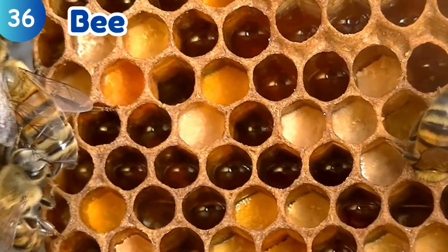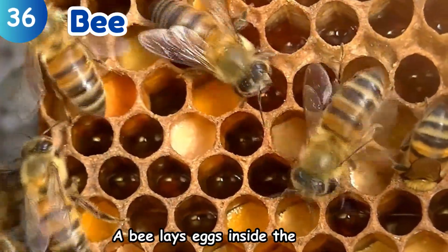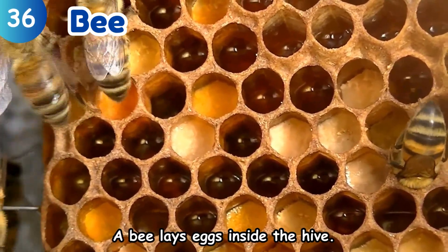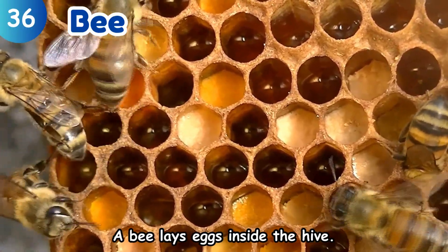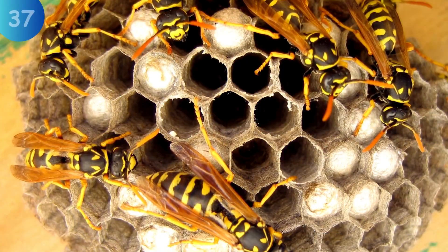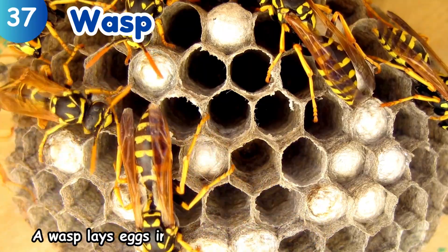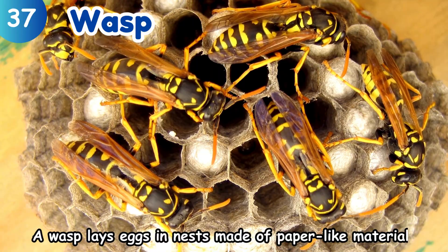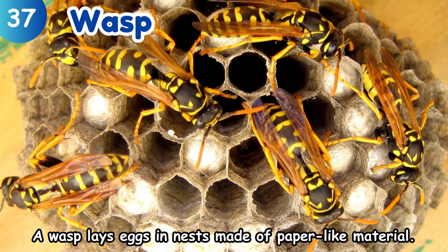Bee. A bee lays eggs inside the hive. Wasp. A wasp lays eggs in nests made of paper-like material.